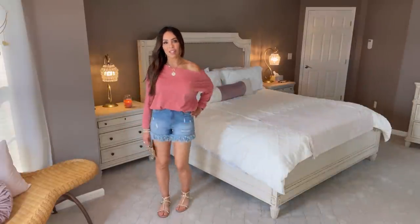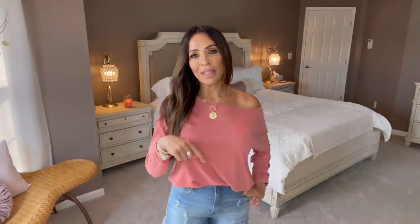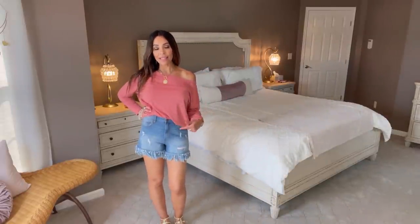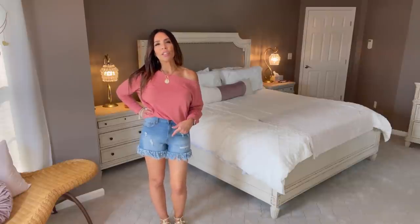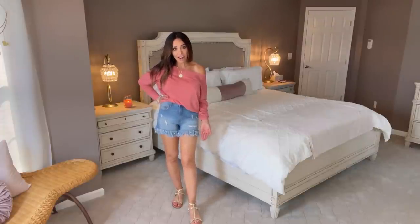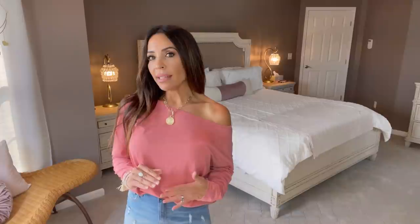I should have put a strapless bra on — I just tucked in one strap but it actually looks pretty good. These are my festival shorts by No Boundaries and I'm wearing them in a size nine. I always size up in No Boundaries because it's a junior's brand and I want everything to fit perfectly. These are my gold gladiator sandals — look how versatile they are, they go with everything!